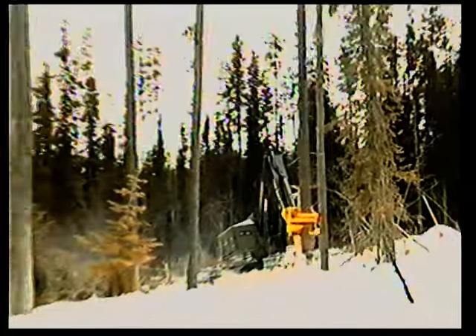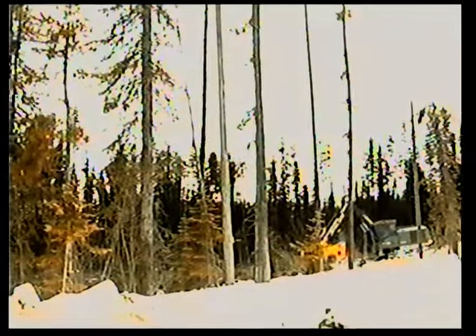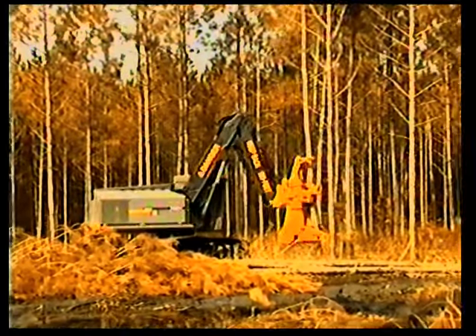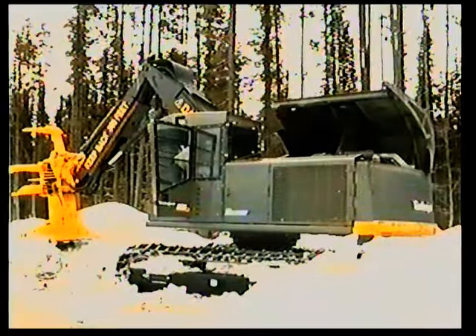The 950 combines a long boom reach with a powerful cutting head for high volume production in big wood. These new Timberjack feller bunchers are designed for high productivity, high mechanical reliability, ease of maintenance, and superb operator comfort and convenience.